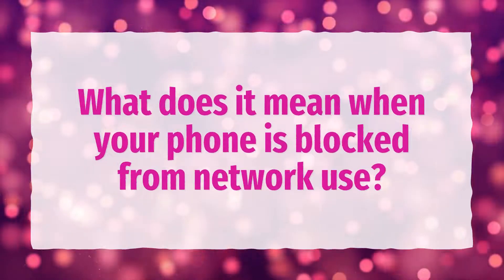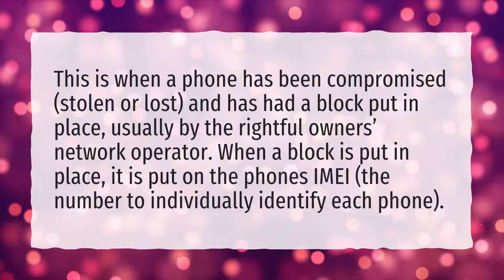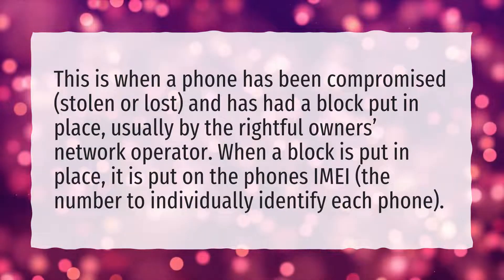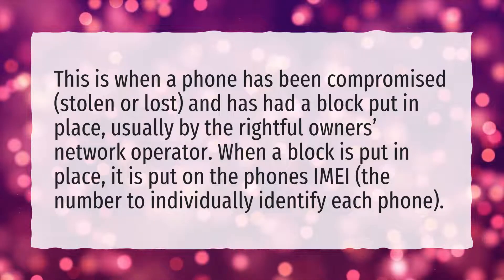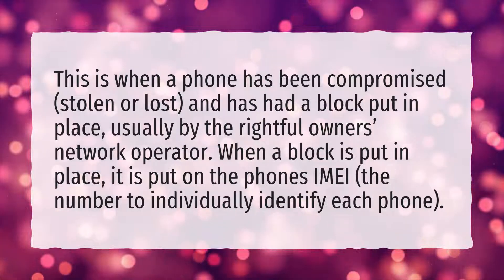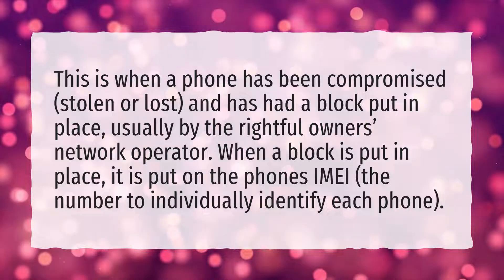What does it mean when your phone is blocked from network use? This is when a phone has been compromised, stolen, or lost, and has had a block put in place, usually by the rightful owner's network operator. When a block is put in place, it is put on the phone's IMEI — the number used to individually identify each phone.